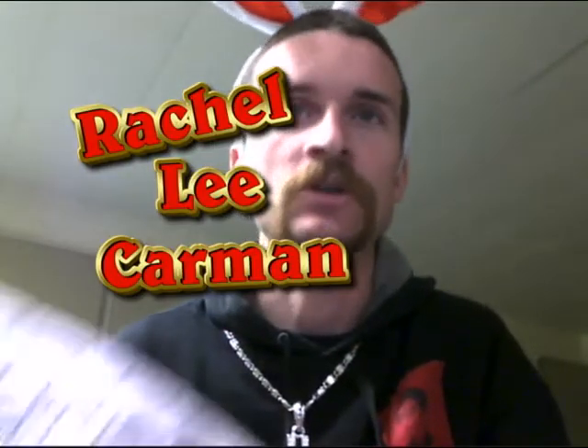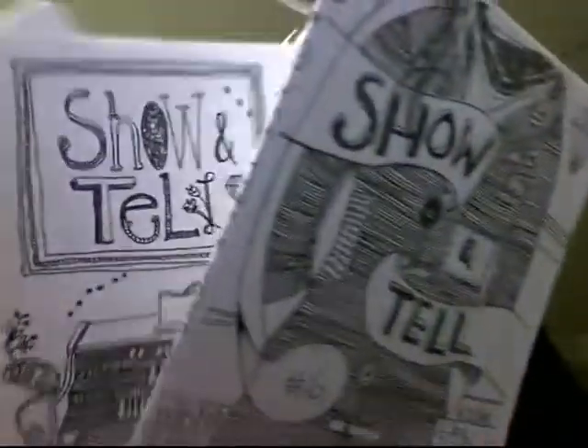Hey, what's going on. I've got some zines to review. This episode is sort of the Rachel Lee Carmen show — she does the zine show and tell, and she sent me three issues just out of the blue, which is super awesome.